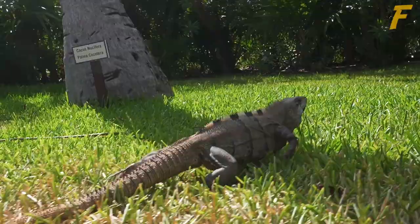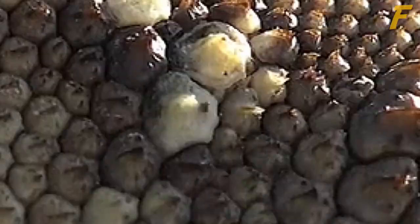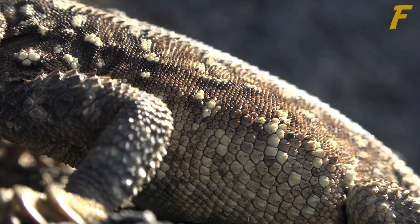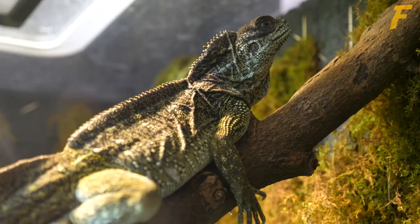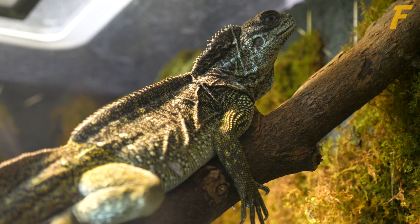Number 3: They shed their skin. Iguanas shed their skin as they mature, and they will do so for the rest of their lives, with young animals doing it more frequently and elderly ones occasionally doing so less frequently. They normally sit still with their eyes closed, with their body inflated, to aid the loosening of the shedding skin. When they shed, their skin becomes opaque and their skin color dulls.